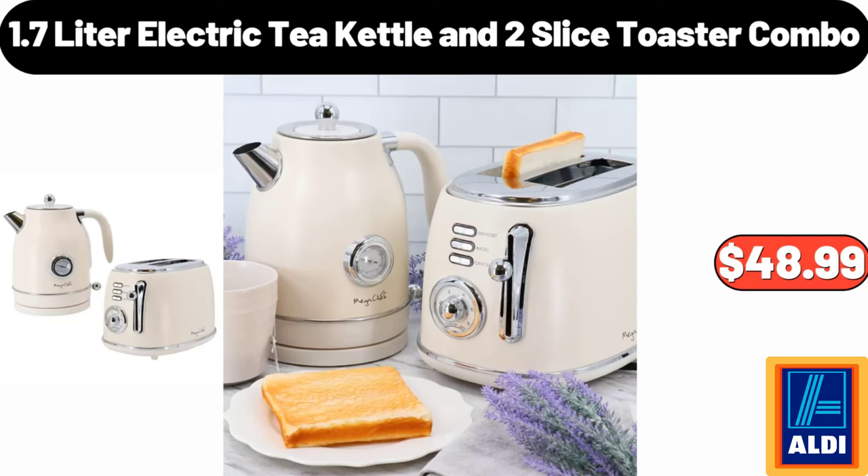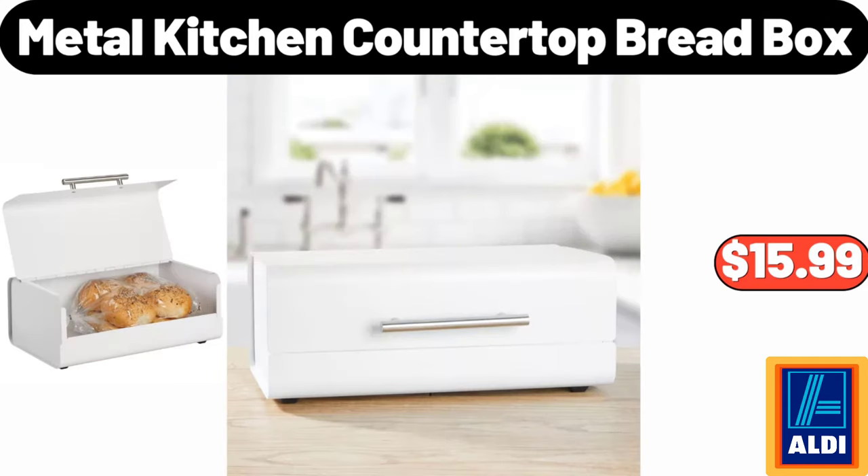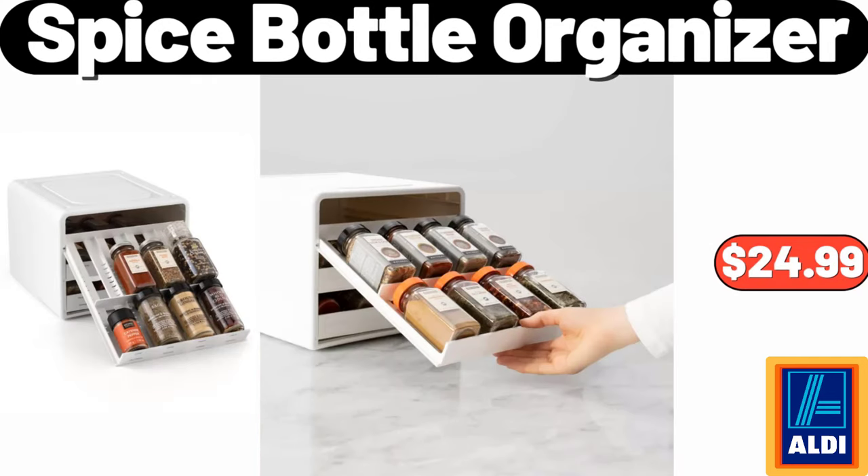1.7 Liter Electric Tea Kettle and 2 Slice Toaster Combo, $48.99. Metal Kitchen Countertop Bread Box, $15.99. Please don't forget to like the video, really appreciate it. Spice Bottle Organizer, $24.99.